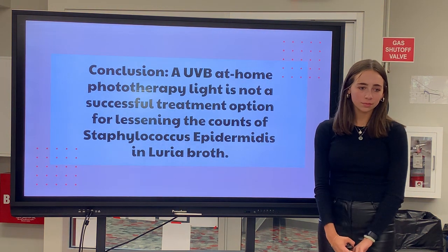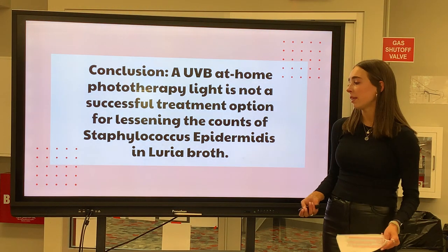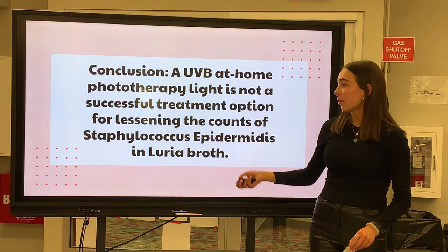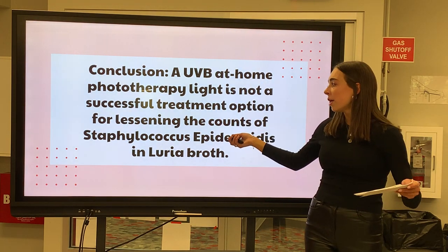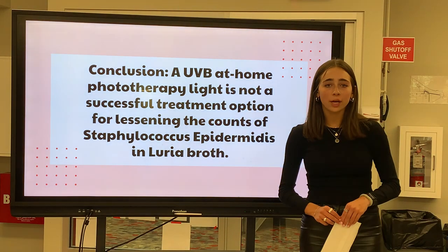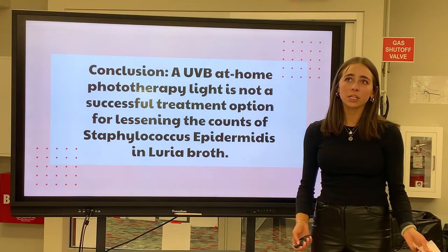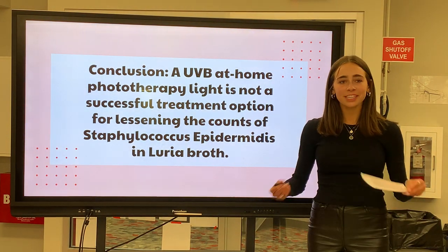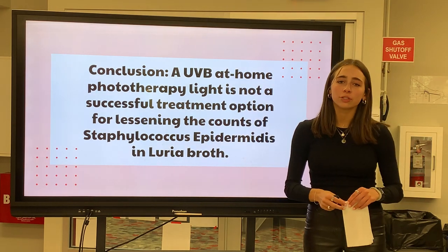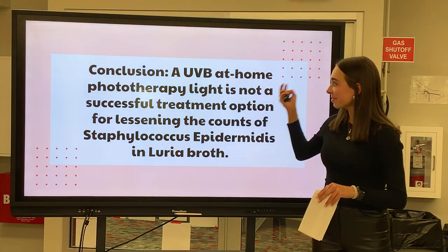Question: How do your findings provide direction for future research? Since my findings say that UVB light has no effect on Staphylococcus epidermidis in Luria broth, and since the research from Lars Gard-Dotteron, Toms Wils Gard, Lars H. Borland and Edward S. Falk also said that UVB had no effect on Staphylococcus epidermidis in patients with atopic dermatitis, it shows that UVB light doesn't have an effect on S. epidermidis. So I don't think it would be beneficial for people to keep trying that — instead, we should try to find a new therapy option rather than keep testing UVB light.